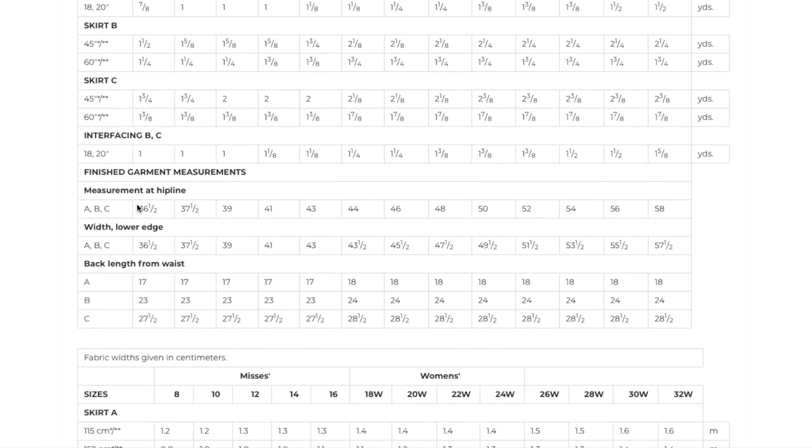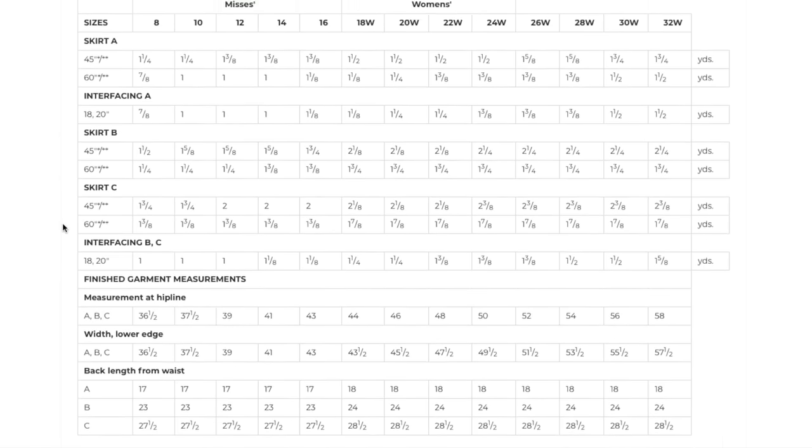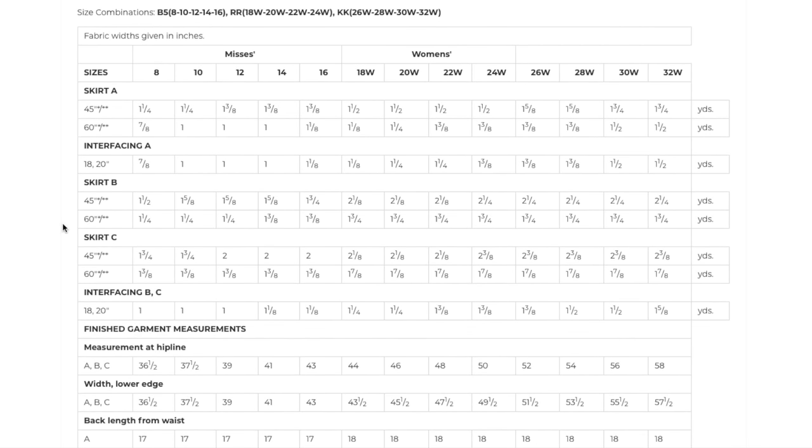The hip goes from 36.5 to 58 inches. As we've discussed recently, I reached out to someone who advocates for plus-size patterns, and she said a hip measurement of 58 is pretty standard for what would be considered a size-inclusive range — so that's great. I don't remember the women's sizes going 26 to 32 before — is this new? And it doesn't take much fabric; even the largest size only takes one and a half yards.